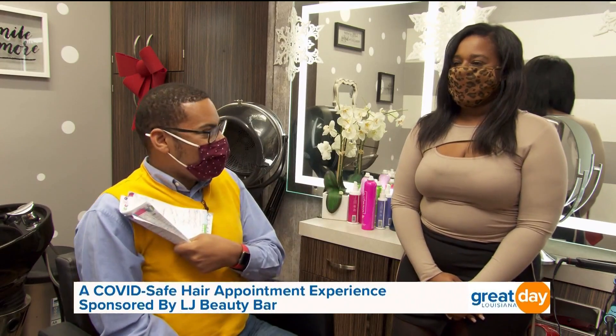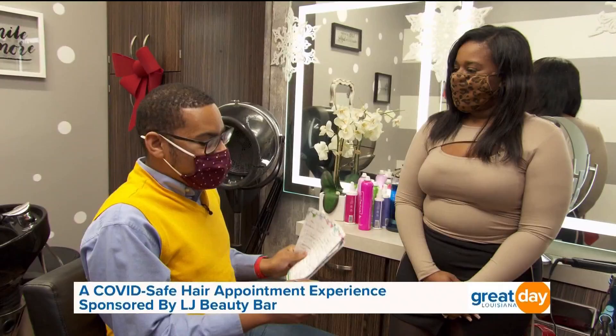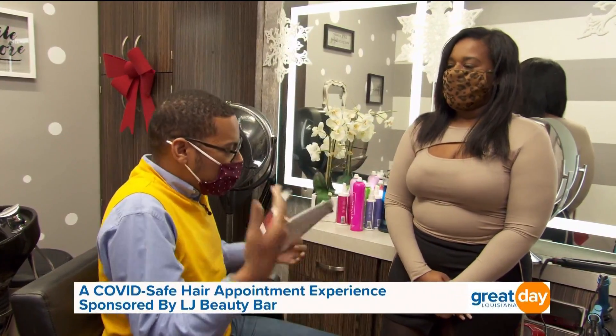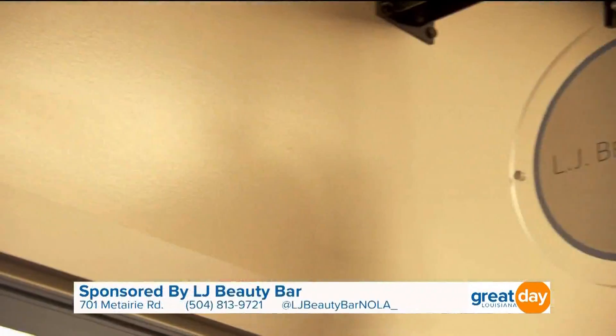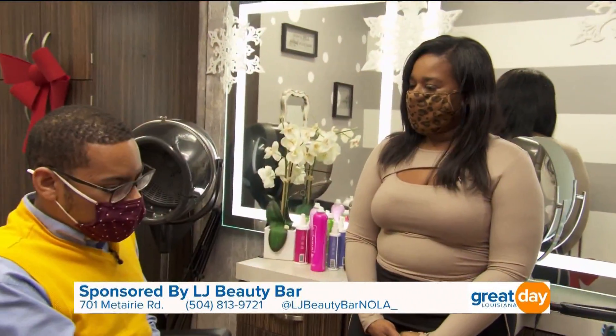Congratulations on LJ Beauty Bar! You've been on the show before and you are really big about blowouts — you're still offering blowouts at your new studio. A blowout is a wash where we blow dry your hair and then style it using the flat iron, curling iron, and all those different tools here at LJ Beauty Bar.